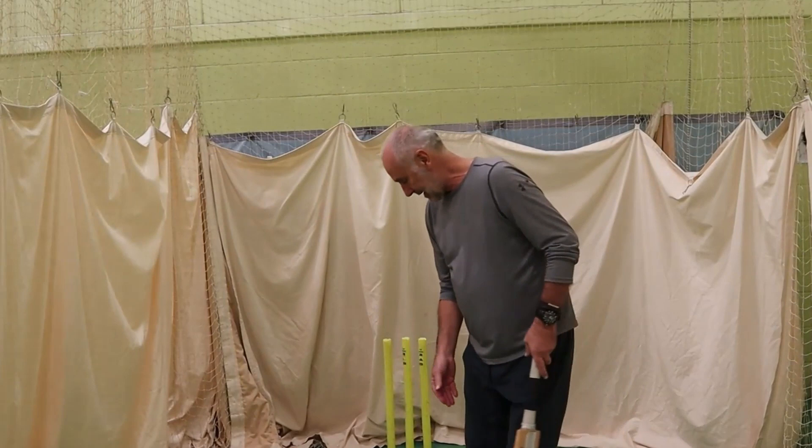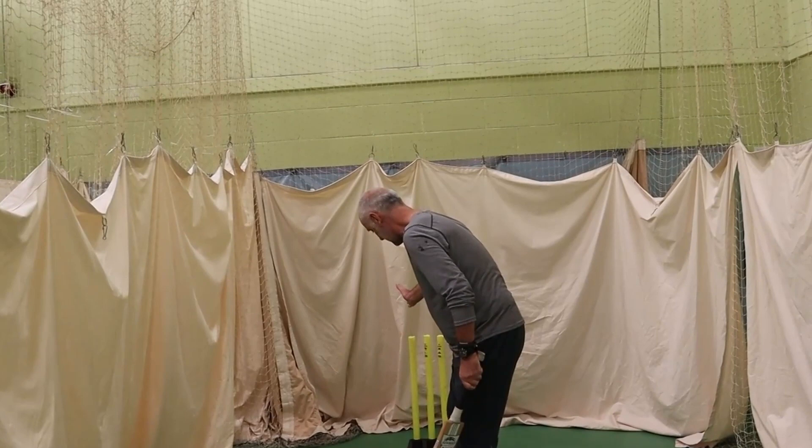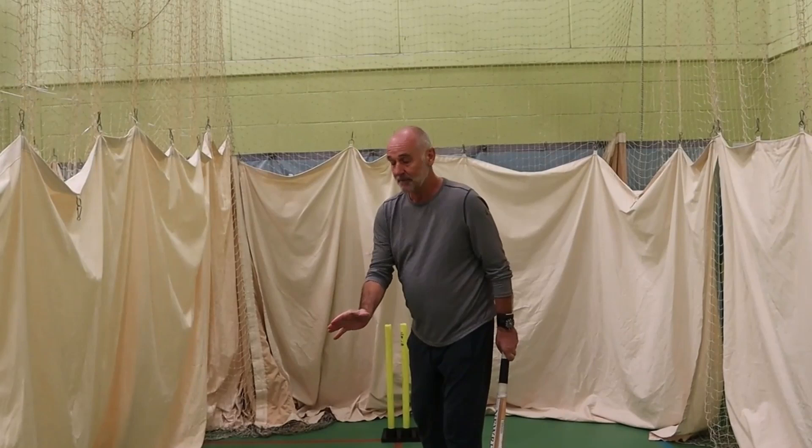So if we take a guard, it doesn't matter whether it's leg stump, two, or middle — once we've made that mark and we put our bats or our feet on it, we have a really good idea where that off stump is. And the reason why that's so important is so we know that, especially when you're opening the batting, we don't want to be playing at any balls that we don't have to unless they're scoreable.